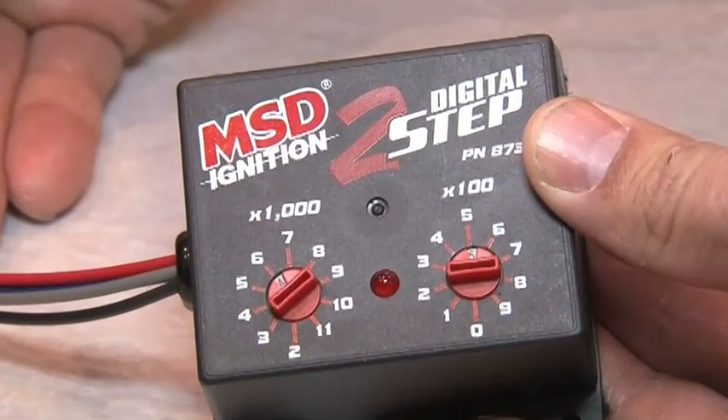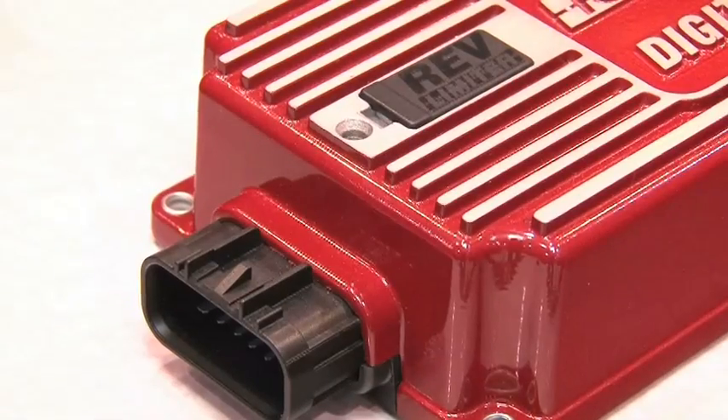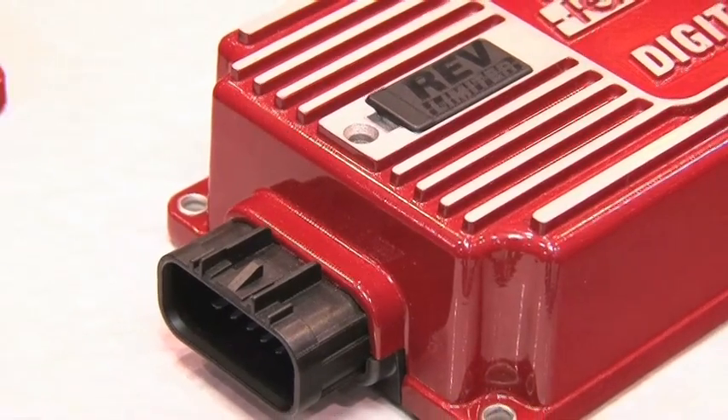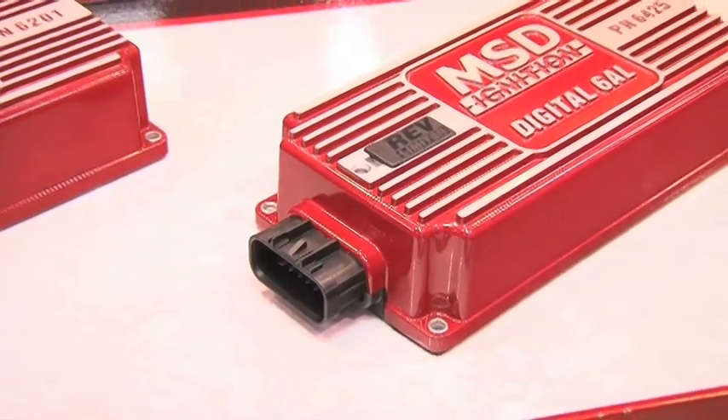And as always you've got the signature MSD finish on all these pieces? Oh yeah, our customers still want the MSD red and they want the housing with the fins under the hood. The new box has that — it's a little bit lower profile, a little sleeker, a little more up-to-date in appearance. So it looks like 2011 is going to be a big year for MSD? Yeah, we can't wait — we're really excited, and we even have some new stuff we're excited about for 2012 already coming. Are we allowed any insight into that? Under wraps — you're going to have to come back next year to check it out.